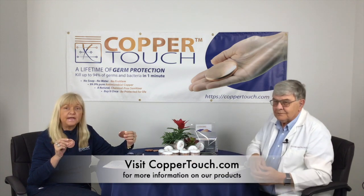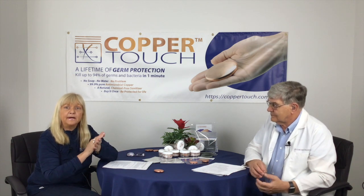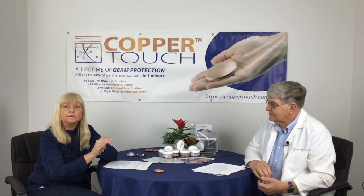Copper Touch is a hand sanitizer made out of 99% pure copper and as you rub your hands it will kill the germs.